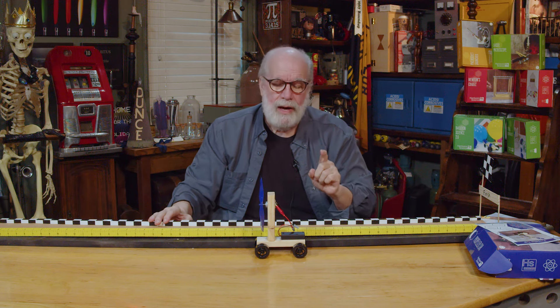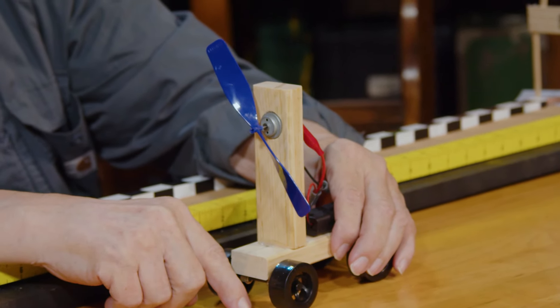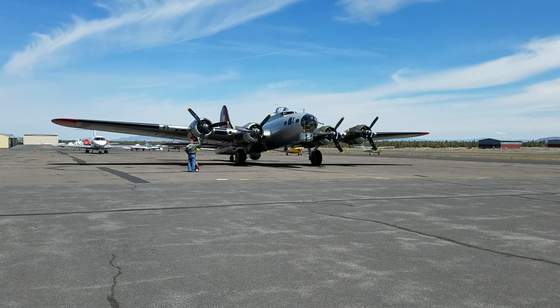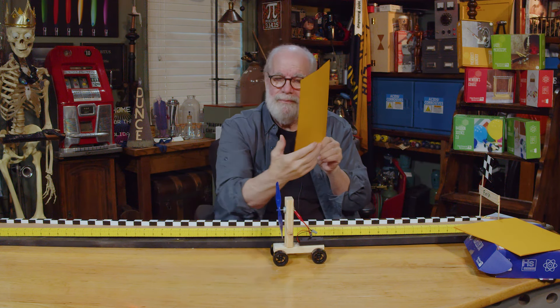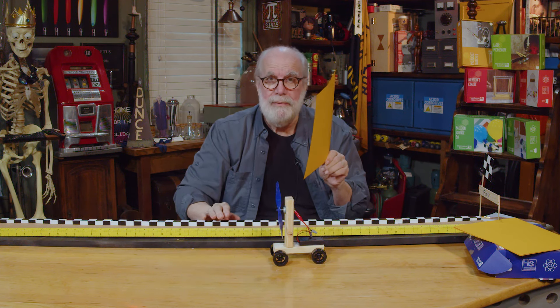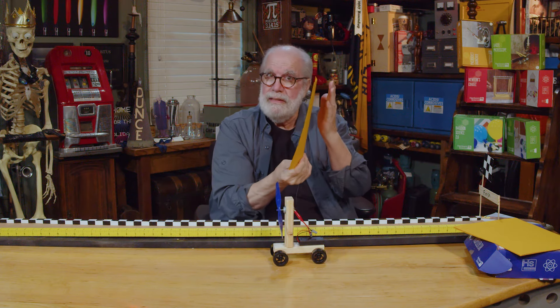We all know the propeller is propelling the car — but how does a propeller propel? I want you to think about that. Consider this: what is touching this piece of paper? On each side of this paper there's about 15 pounds of air pressure — atmosphere — which goes up about 60 miles and creates atmospheric pressure, pushing on both sides.